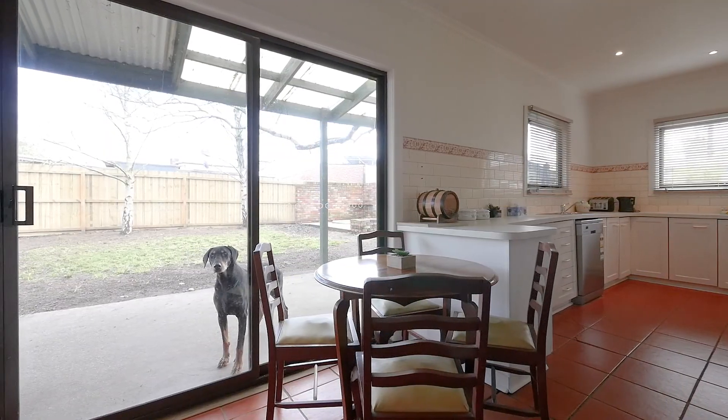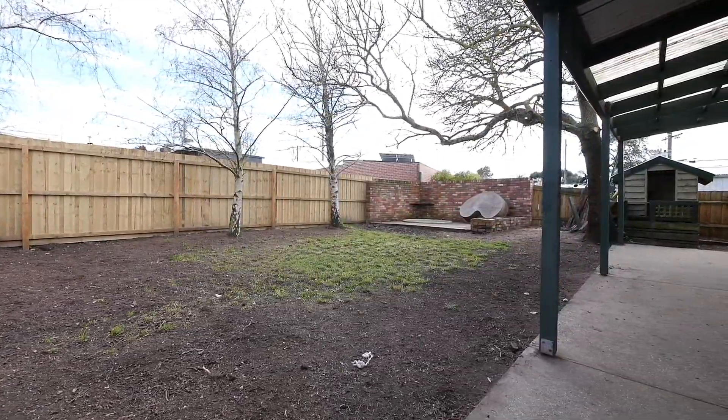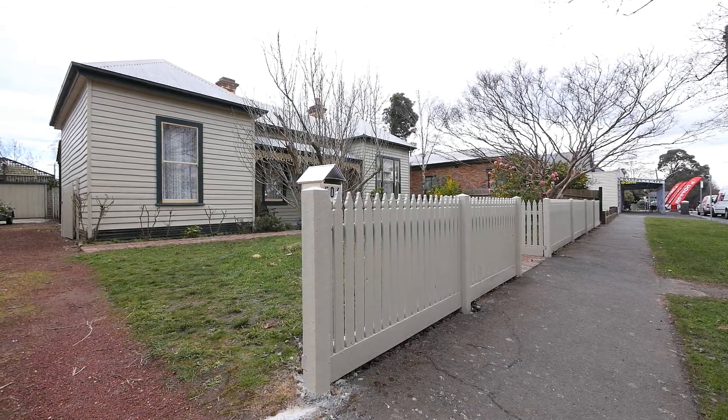From the meals area, the glass sliding doors lead you into the rear garden, complete with a powered shed. This impressive property is only 200 metres from the centre of Ballarat.